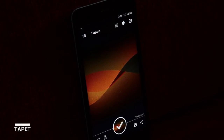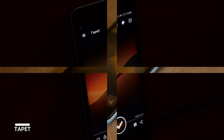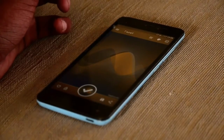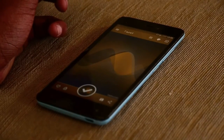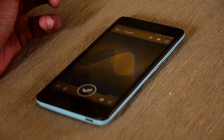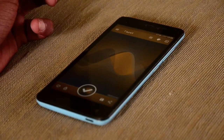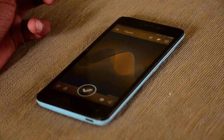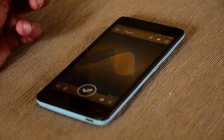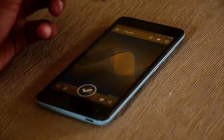The next app in our list is Tap It. If you are a fan of minimal wallpapers and material wallpapers, this app is for you. And if you are someone who is in a crucial condition of getting internet, this app is also for you.